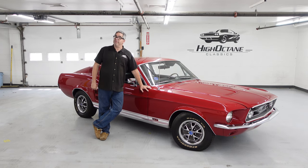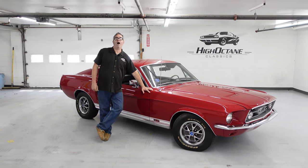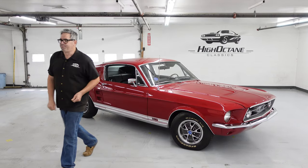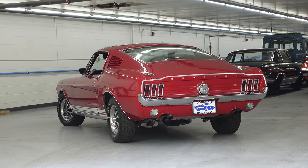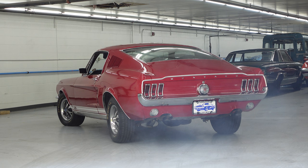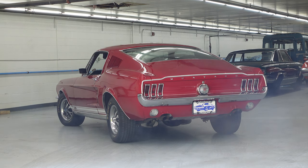Now, to learn more about this particular Mustang, you can check it out on the High Octane Classics website. Thank you.